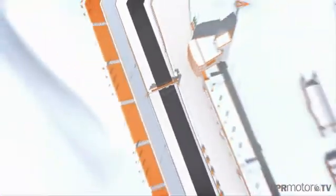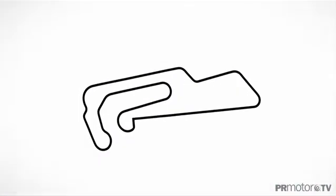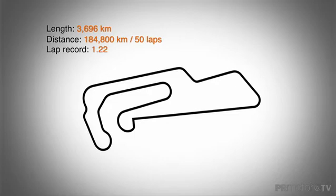The stats: 3.696 kilometers, 50 rounds, 7 left and 7 right curves. The track is between 11 and 13 meters wide with a 23-meter grade. The circuit near Magdeburg offers everything that the hearts of drivers and fans desire.